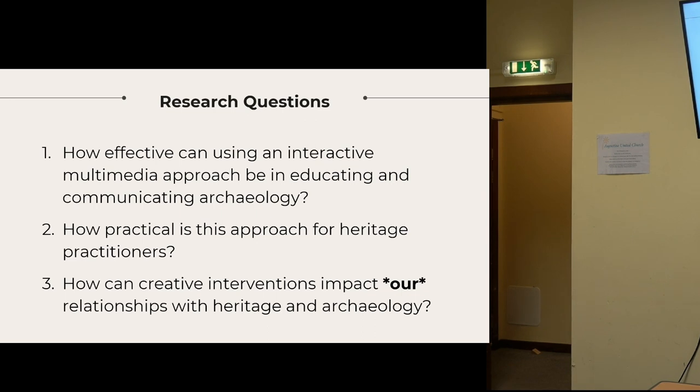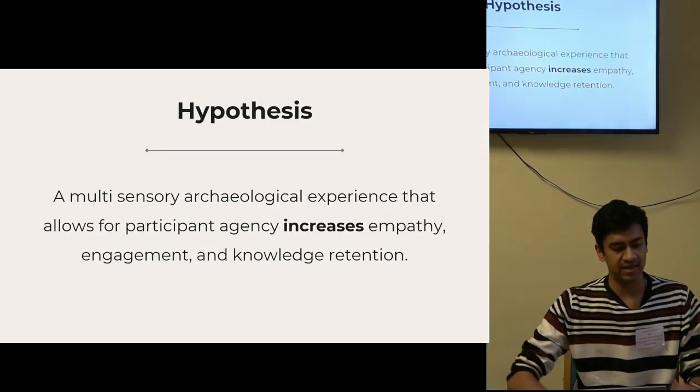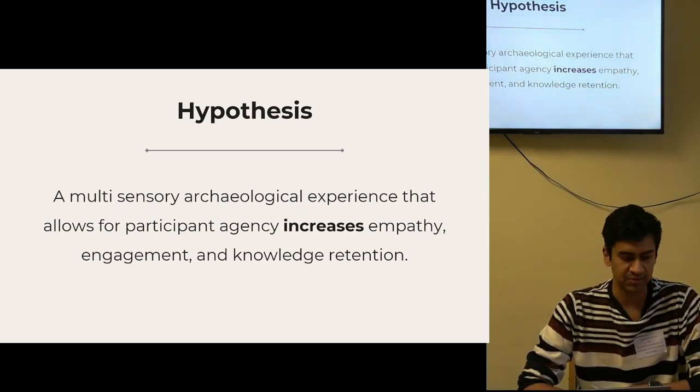And by 'our,' I mean archaeologists and heritage practitioners. My hypothesis was that a multi-sensory archaeological experience that allows for participant agency increases empathy, engagement and knowledge retention.